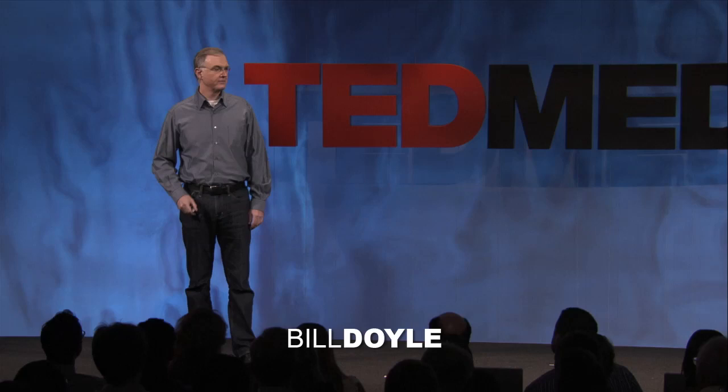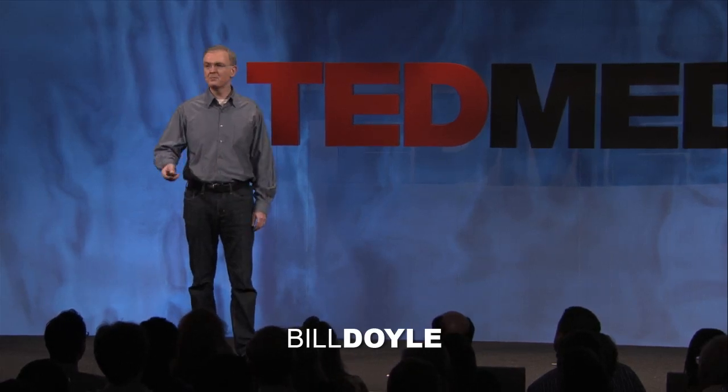If not personally, then through a loved one, a family member, colleague, or friend — and once our lives are touched by cancer, we quickly learn that there are basically three weapons or three tools that are available to fight the disease.